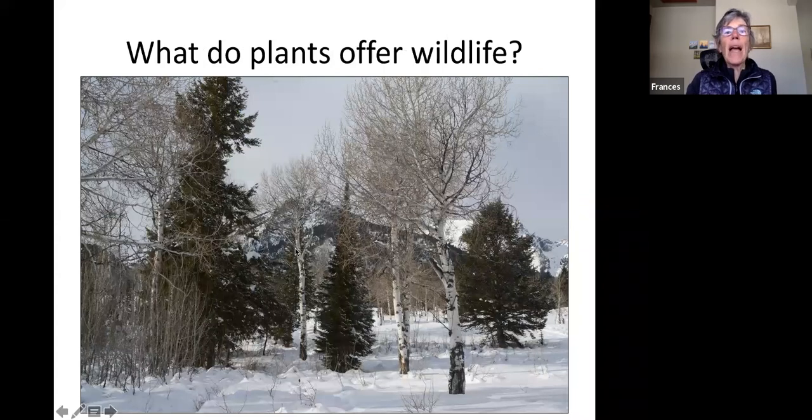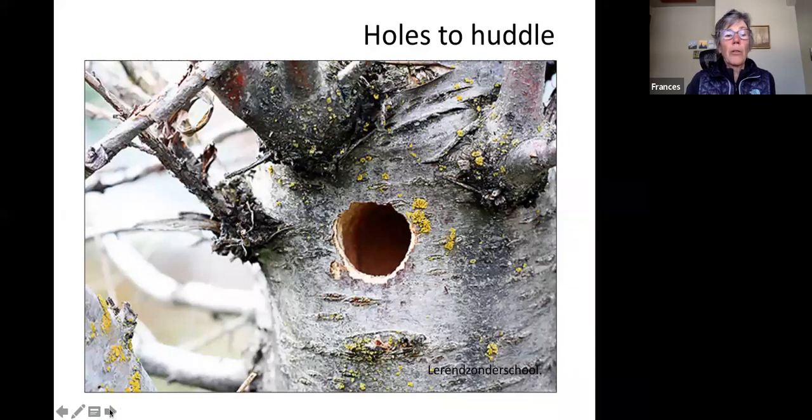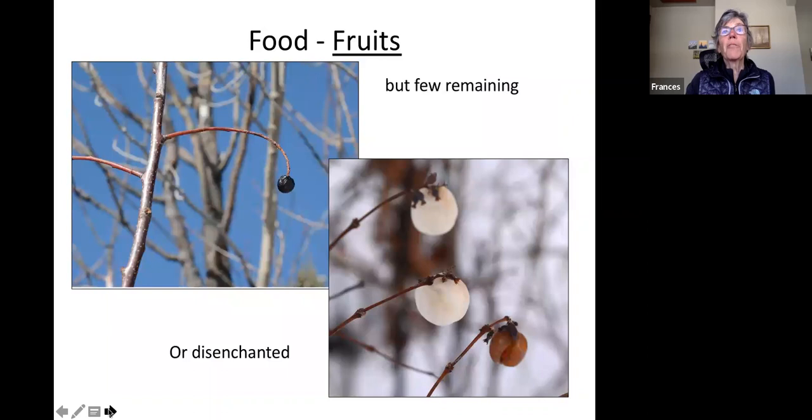Now let's go macro — what do plants offer wildlife? Shelter is a big one. Evergreen leaves and stands of conifers give deer, moose, and other animals protection from the wind. There's also structure — fallen trunks, limbs — that animals can move through, and holes big and small where creatures like chickadees or squirrels can huddle. There are a few fruits left, but many have already been plucked by migrating birds and what remains often doesn't have much nutrition left.